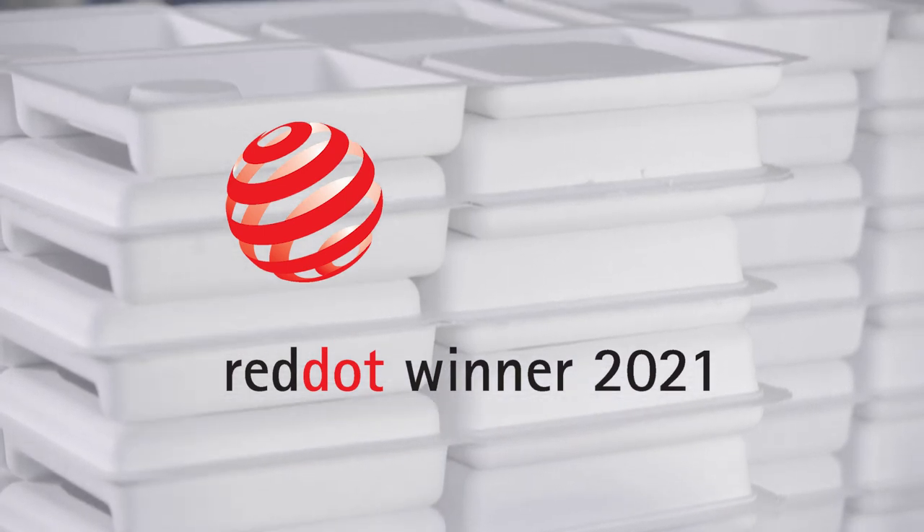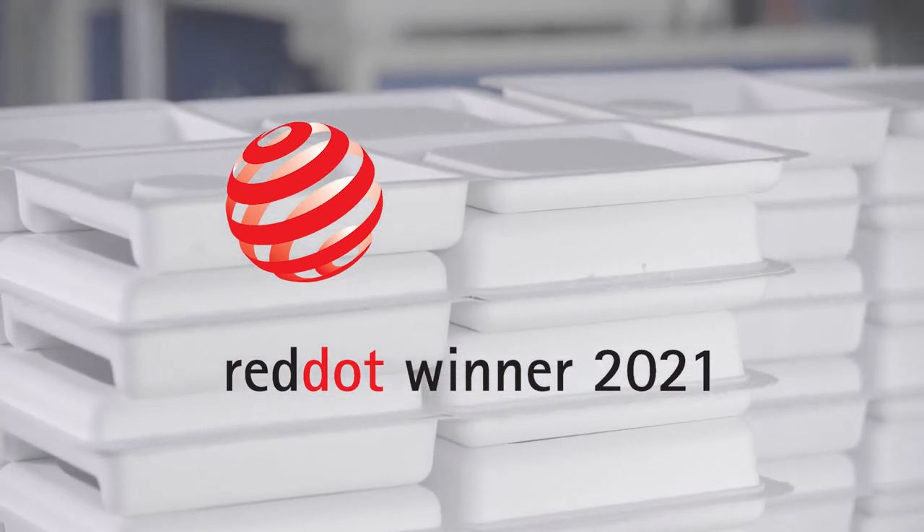We're so honored to be recognized by the Red Dot Jurors. Thank you.